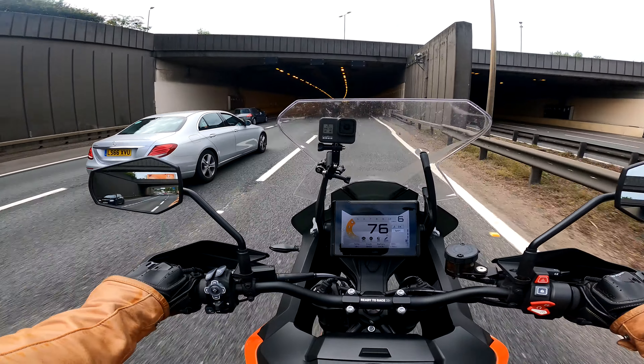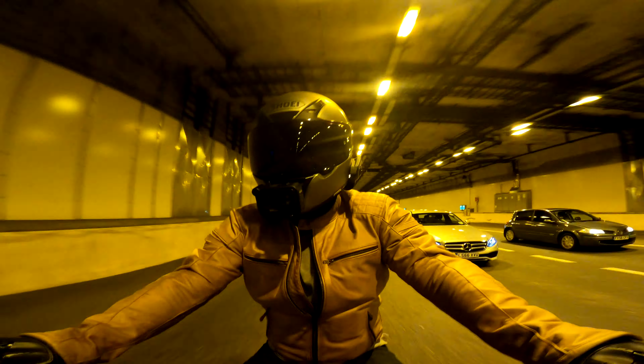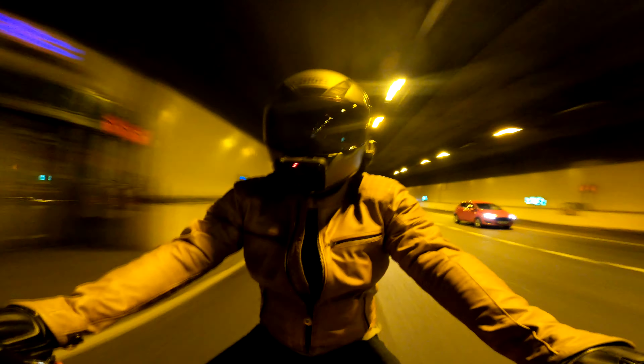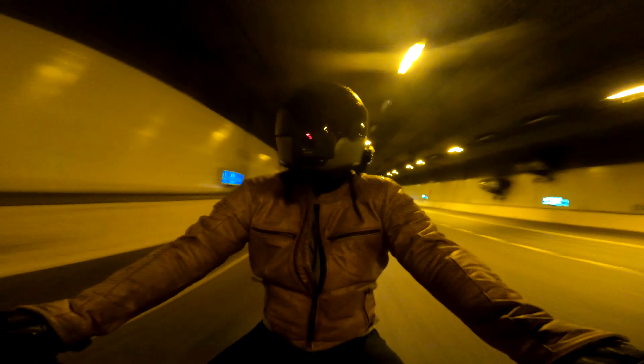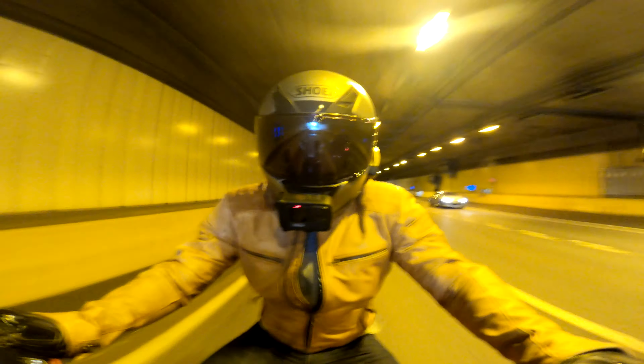Considering this is a standard exhaust it sounds really naughty. I'm having problems with GoPro mounts today — I bought a cheap Amazon special gooseneck thing which was crap, it just kept moving around, so I've got a concoction of mounts.